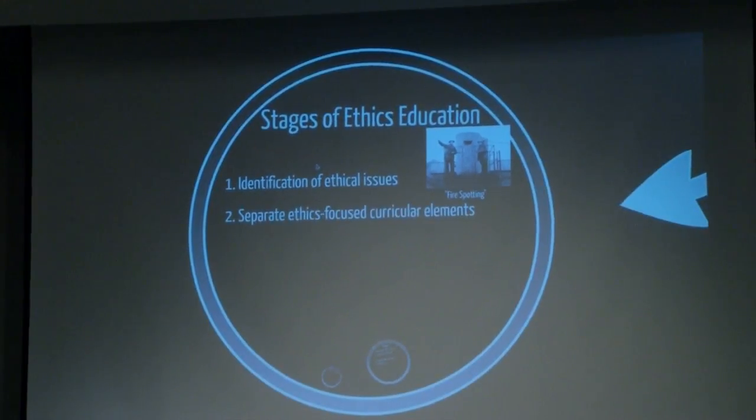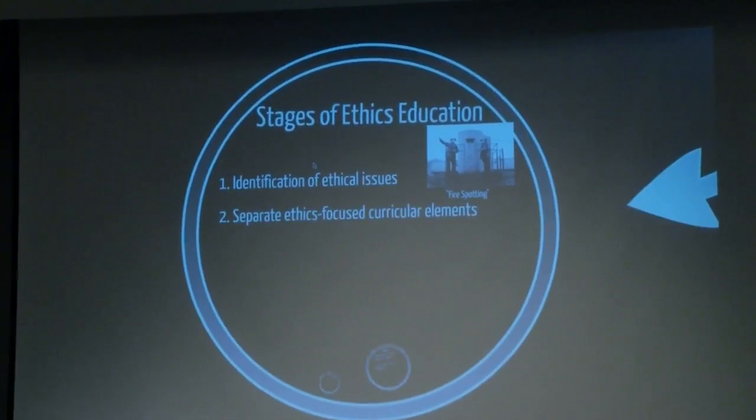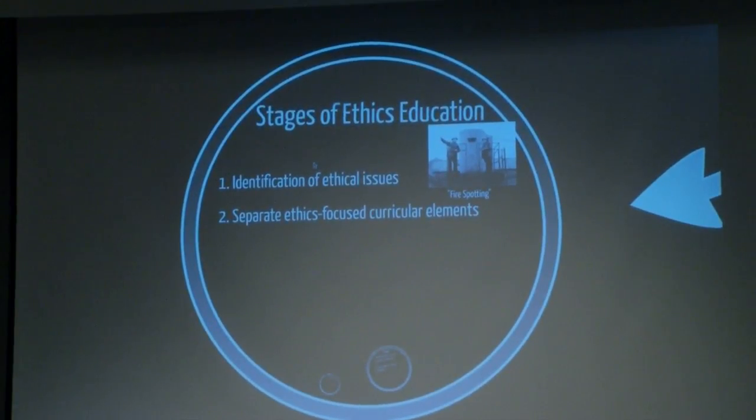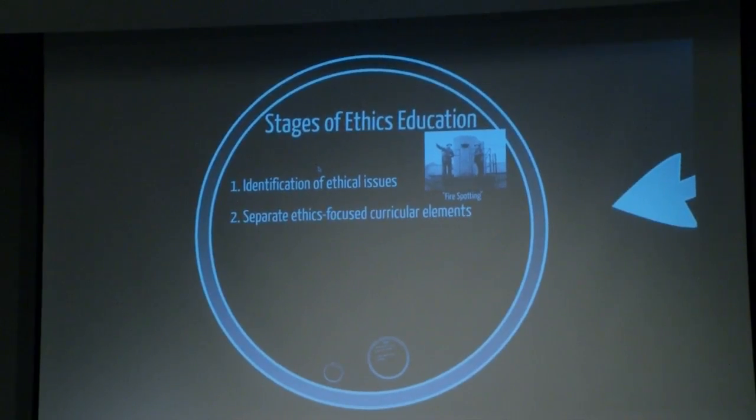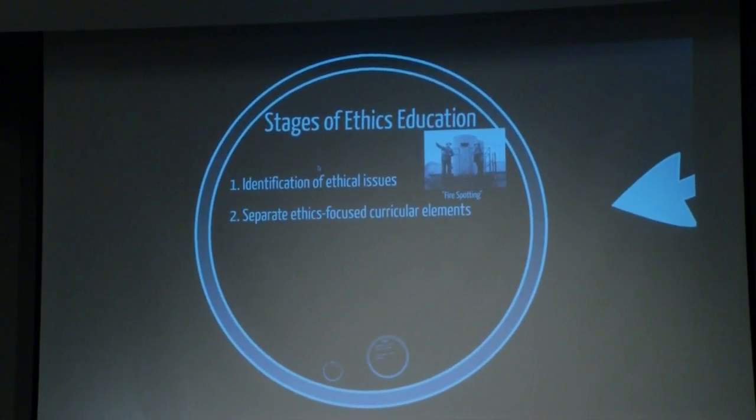The second stage is, in an educational program, ethics-focused educational work. For example, in a surgery department, we're doing surgery — we're having a surgical conference — and next week we're doing ethics. We have an ethics conference next week. That's sort of the second stage, and that is kind of what we do with surgical ethics case conferences, which we have a couple times a month.